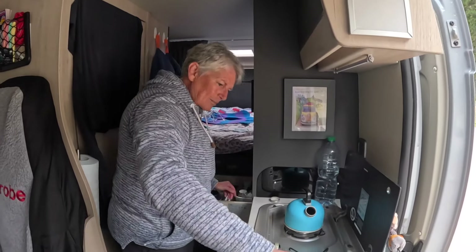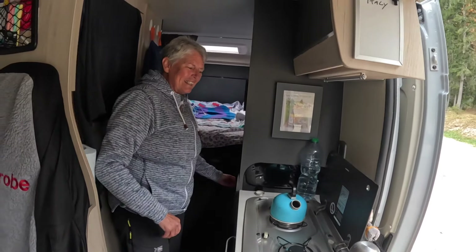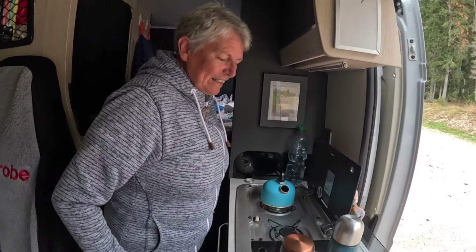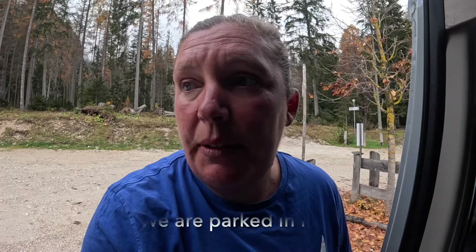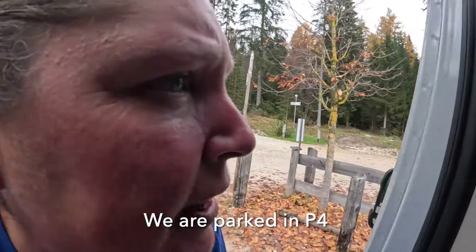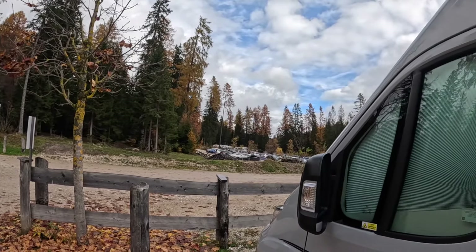We've arrived at Lago di Braies and it already looks really cool! Tracy's getting her gear ready for our walk. You get charged 35 euros even if you're just going to stay for a few hours, so it makes sense to stay the full 24 hours - we're going to stay the full night. There's a car park next to us - number P3 - which also had motor homes in, which might be cheaper.